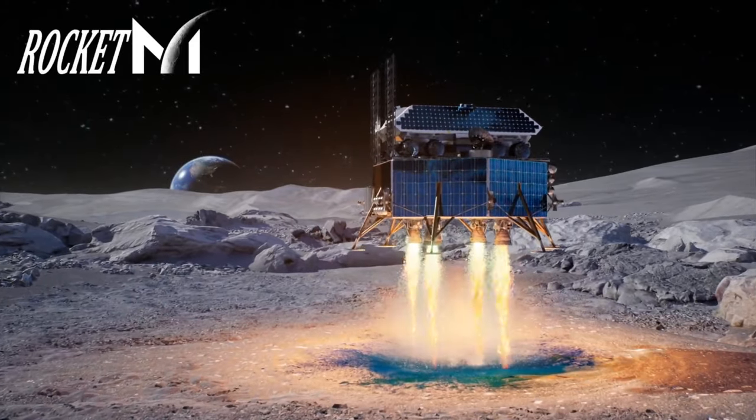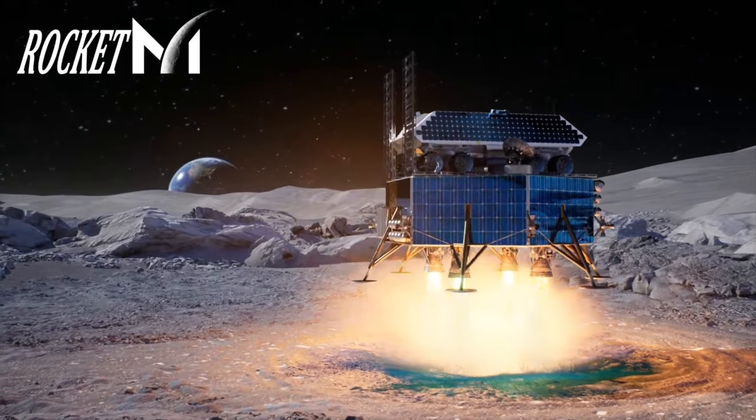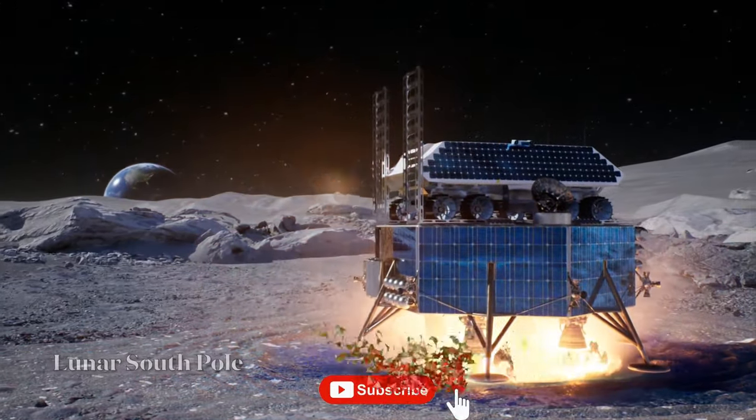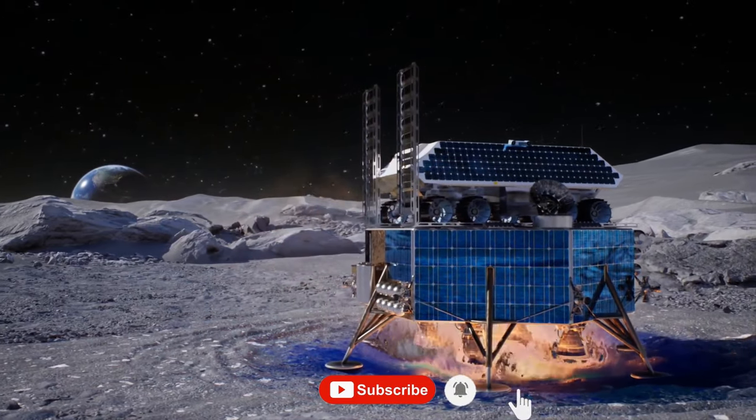What do you think will be the future of this technology? Let us know in the comments, and don't forget to subscribe to this channel for more space-related content. Thanks for watching.